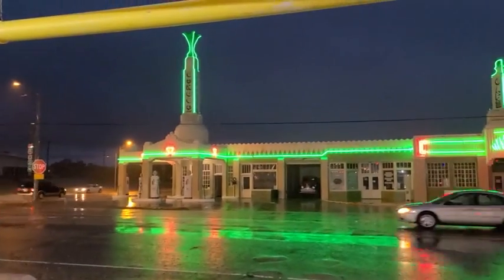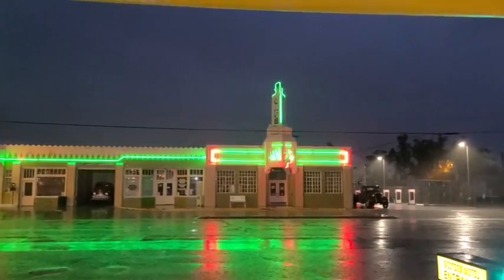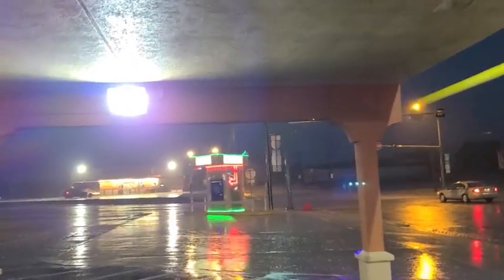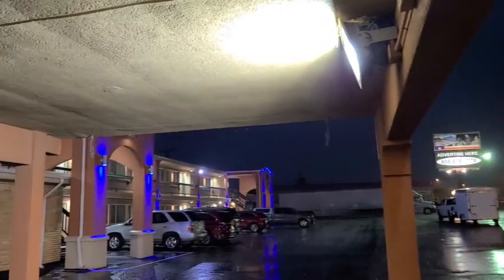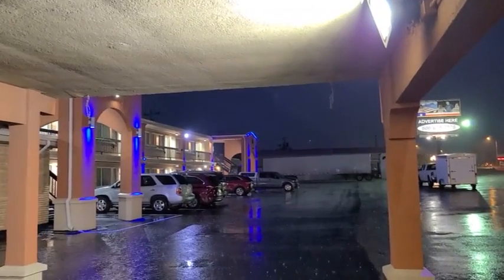I wanted to do one quick video before we turn in for the night. Greg's up there with the kids, but I had to come out and show you some neon lights. It got dark, it's still raining — it has rained on us most of the day — but these lights are just amazing. Look at that. This is Shamrock, Texas, and even the little ATM is lit up. It says 'happy ATM,' and then our motel here has some neon blue. That's really what we hoped to see while traveling Route 66 — some of the neon lights and cool vintage stuff, so I had to run down and show y'all.